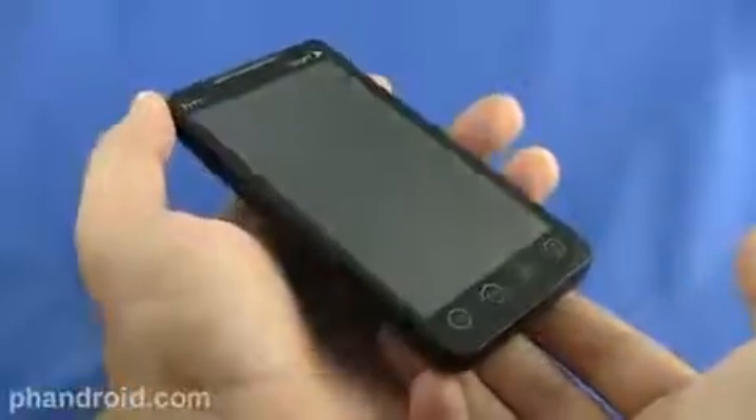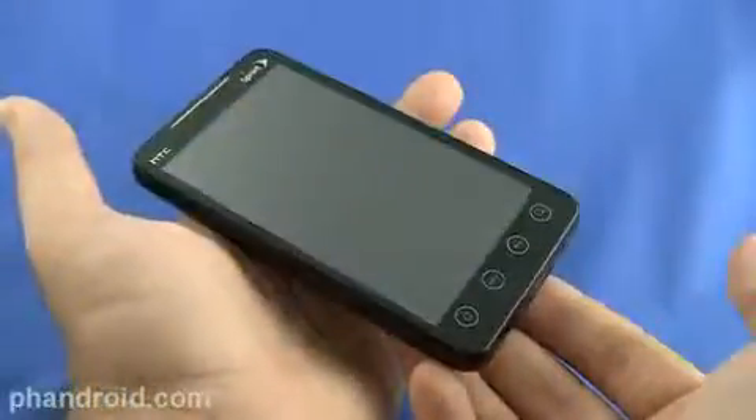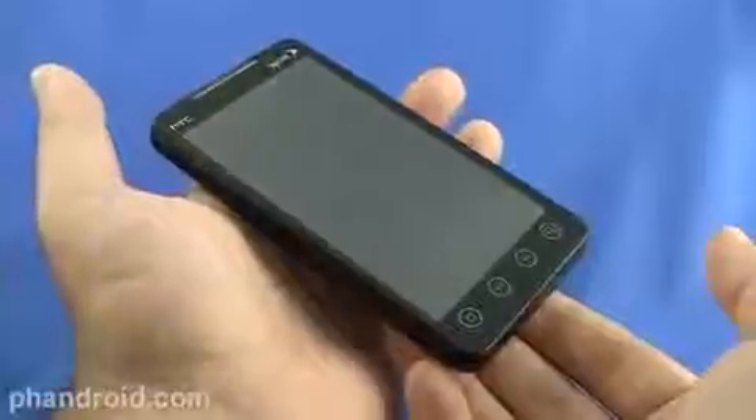Hey, it's Rob Jackson with Fandroid.com, and we're here with Sprint's HTC Evo 4G. We're going to do a software review.